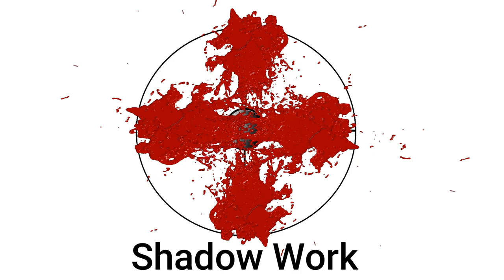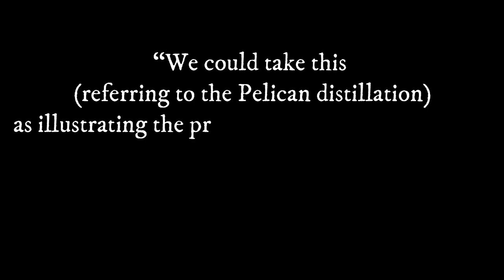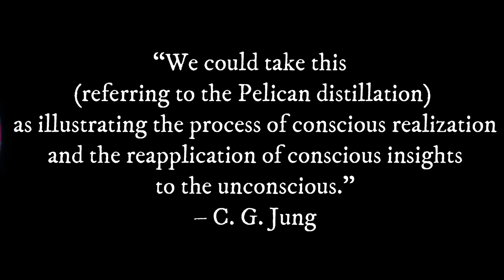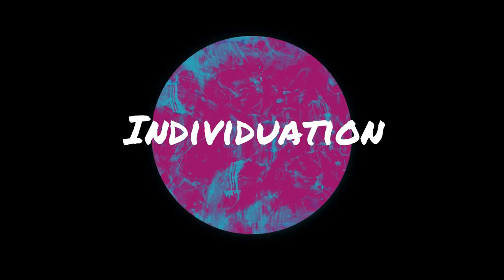Jung writes — referring to the pelican's distillation — that we could take this as "illustrating the process of conscious realization, and the reapplication of conscious insights to the unconscious." Now, bringing back in individuation, this is that process of bringing forth the one — one's own self — by holding the opposites in reflection, rather than reflecting oneself through projection or repression.